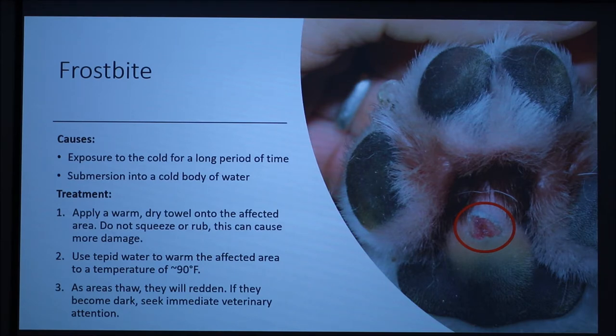Treatment for frostbite can consist of applying a warm, dry towel onto the affected area. Do not squeeze or rub this area, as it may cause more damage. Use tepid or lukewarm water to warm the area to 90 degrees Fahrenheit. As the areas are thawing, they will redden. If they become dark, seek immediate veterinary attention.